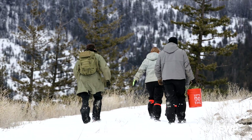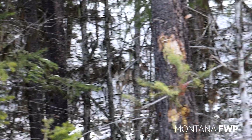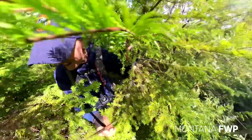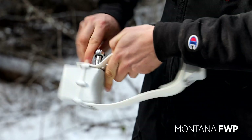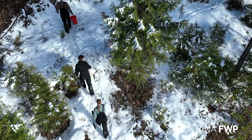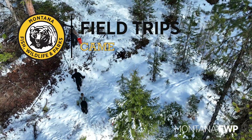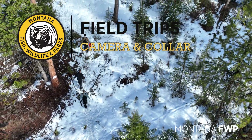Gathering accurate population estimates in Montana's diverse landscape can be a challenge in densely wooded regions. However, Montana FWP has devised an innovative strategy to tackle this issue. All it takes are cameras, collars, and a hefty dose of patience.